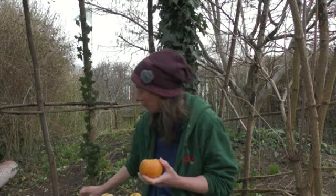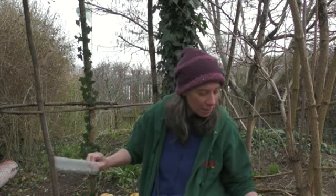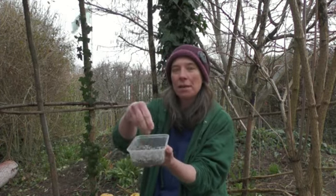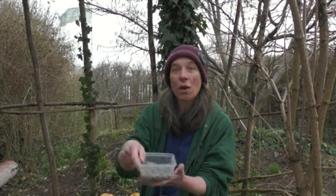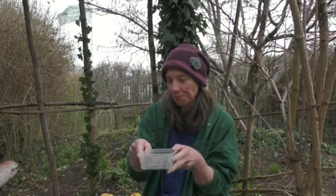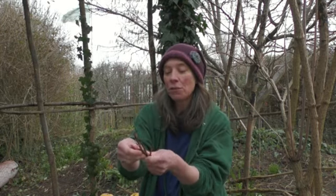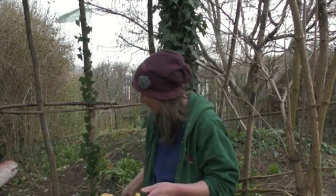What you need is some apples and some seeds. Generally I use sunflower seeds because they're quite a nice size to push in, but any bird seed that you can get hold of will work, and a few little twigs — that's kind of all you need.